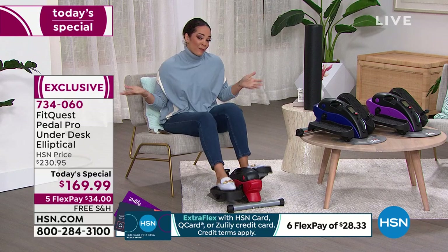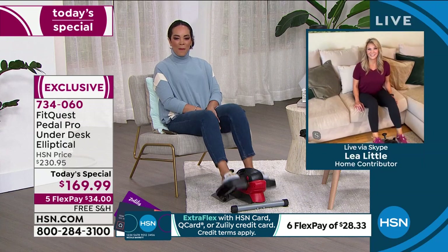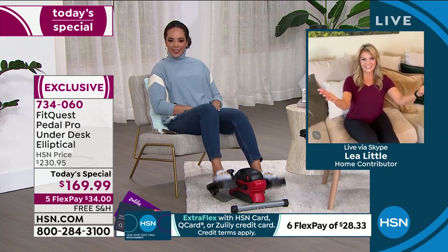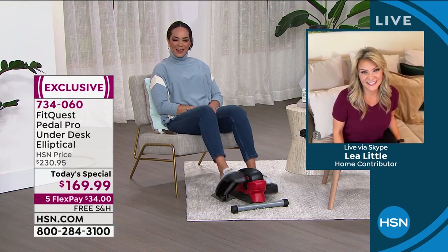Item number 734-060. $34 to get it home. Give it a try for a month — see if you love it. Red, blue, or purple. Leah Little, thank you so much — what a pleasure to sit down and burn some calories with you. Burn some calories, hang out, have a good time. Great to be with you, Nicole. Happy New Year!